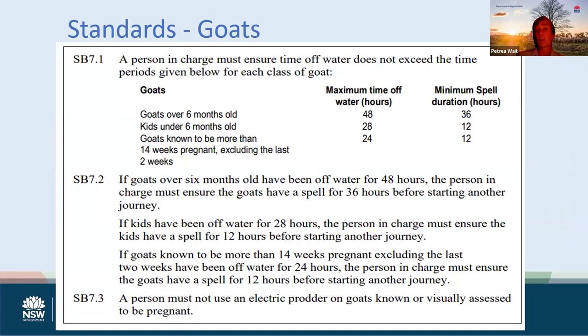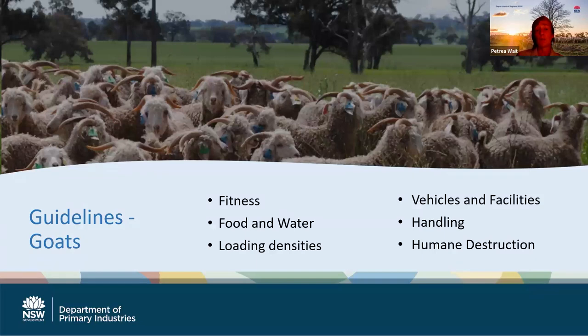Looking at the standards specific to goats: there are three standards around ensuring animals get to their destination in a fit and healthy manner - ensuring they have a maximum time off water and a minimum spell depending on the category of goat you are transporting. Please note that is a maximum time off water - that is not the time that you have to keep animals off water before you transport them - and there is a minimum spell after they've been that duration off water. There are also requirements about the use of electric prodders, which cannot be used on goats known or visually assessed to be pregnant. The guidelines for goats cover fitness for travel, provision of food and water, loading densities, the vehicles and facilities you're using, handling and humane destruction.